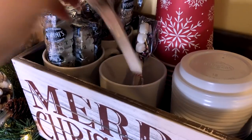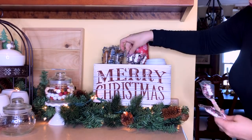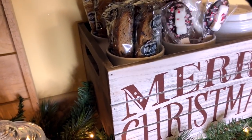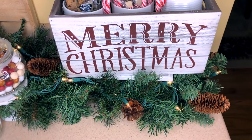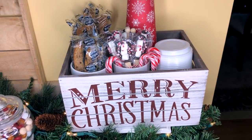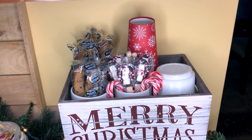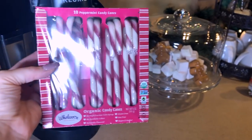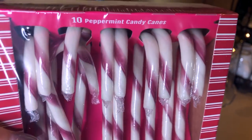I've got a few of the French vanilla spoons left from my fall coffee bar, so I'm going to stick those in as well, along with some candy canes. I got a package of peppermint candy canes from Dollar Tree, but I don't know if it was just me — the Dollar Tree candy canes definitely did not taste as good as I remember candy canes tasting as a kid.